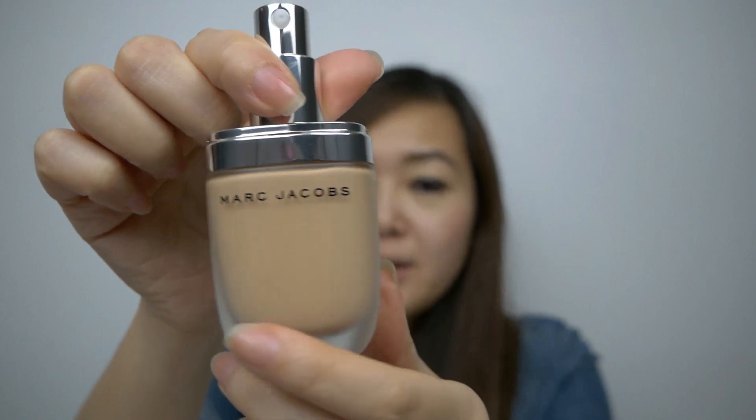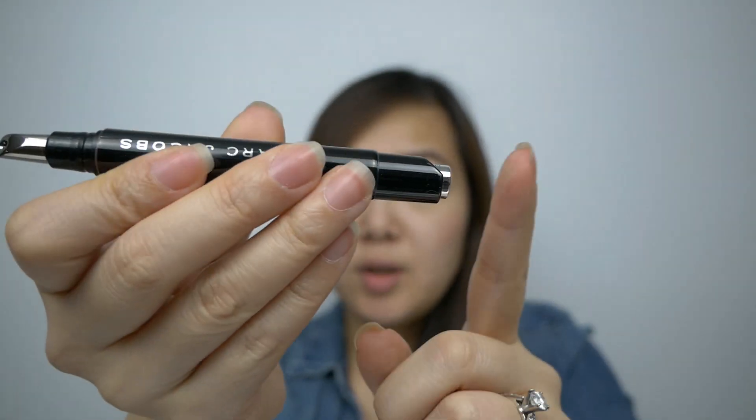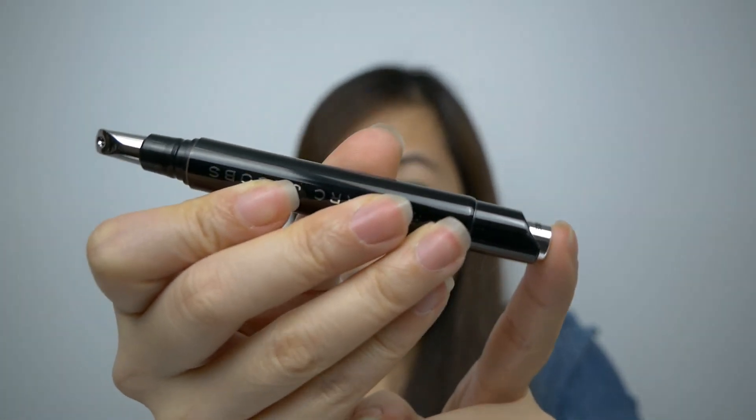For $19.99, I got two of the Marc Jacobs Genius Gel Supercharged Foundations in the shades Beige Medium and Beige Light. This is what the bottle looks like — it's your typical sleek, sexy Marc Jacobs packaging in a pump format with a very nice frosted glass look. For $14.99, I got one of the Marc Jacobs Remedy Concealer Pens in the shade Bright Idea. It's probably a bit too pink-toned for me so I might return it. It has a metal tip applicator and you push a button to pump the product out.